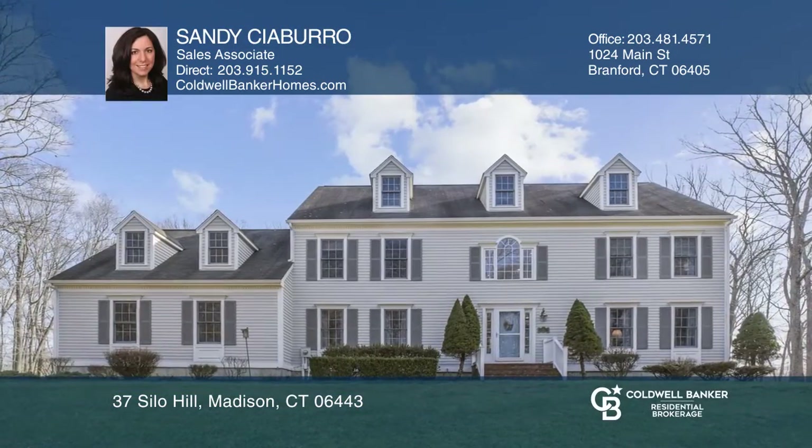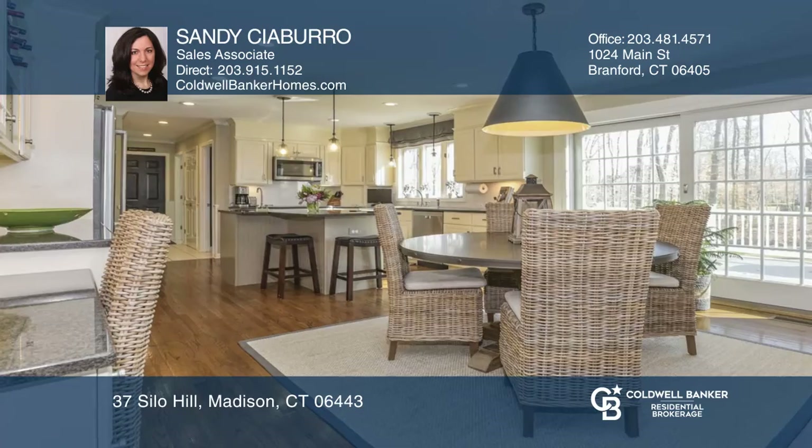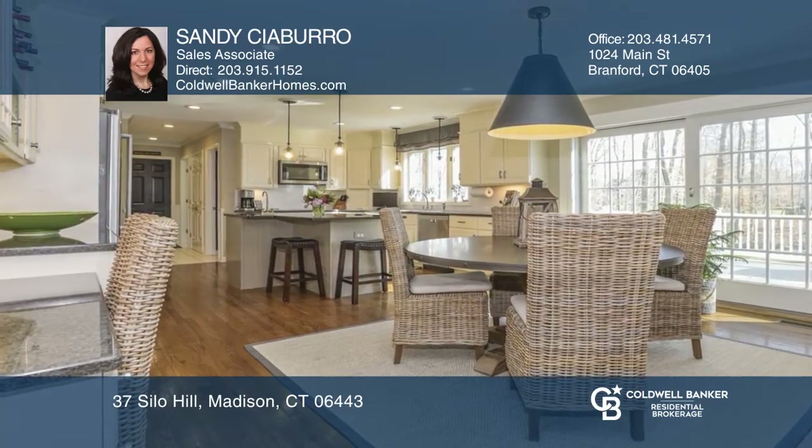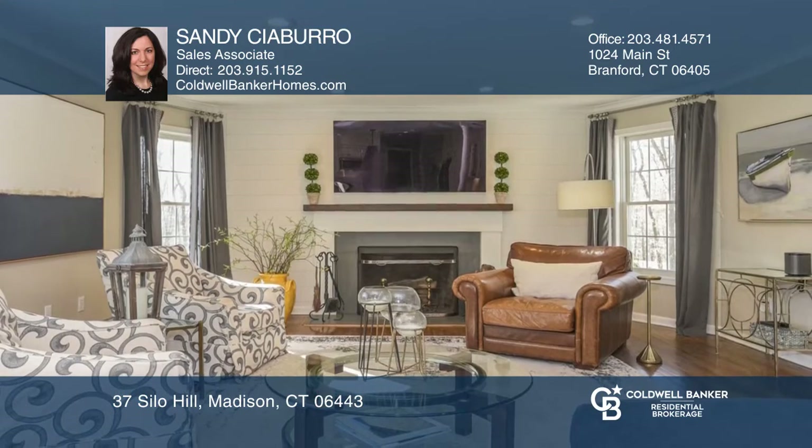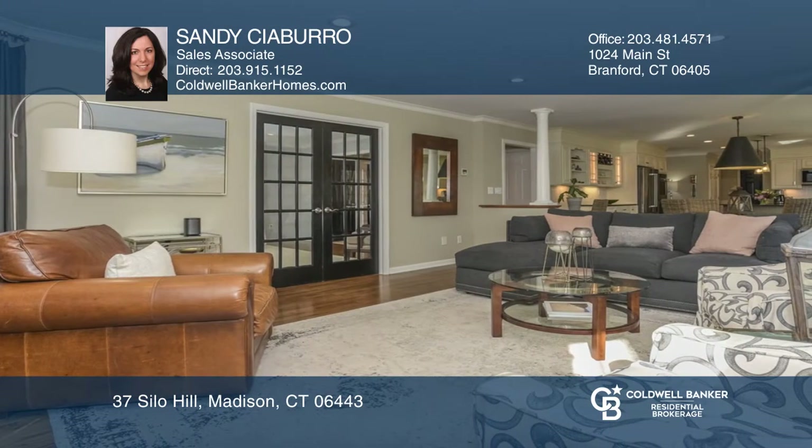Move right into this four-bedroom, two-and-one-half bath home in the Neck River Farms neighborhood. The home offers a recently updated kitchen, cozy family room with a fireplace, French doors off the living room, and dining room off the kitchen.